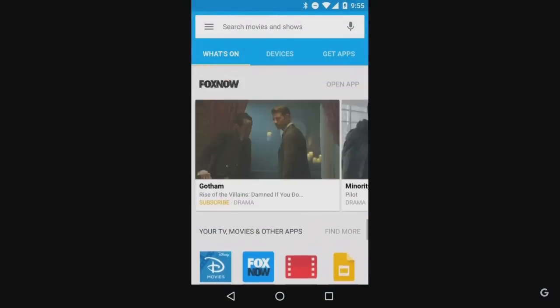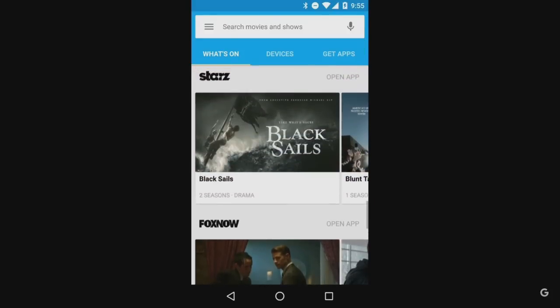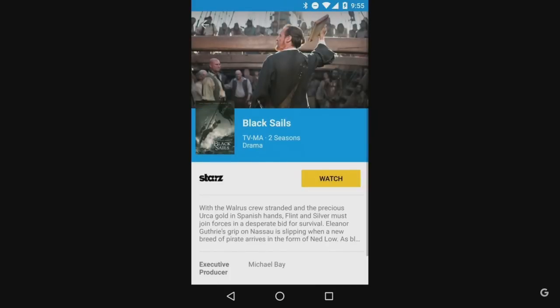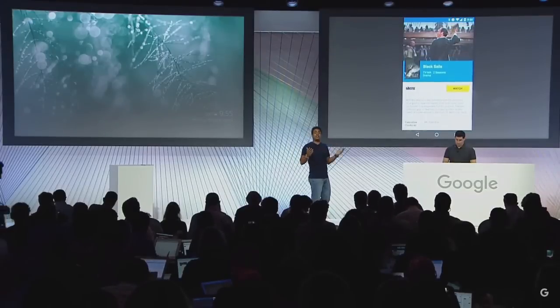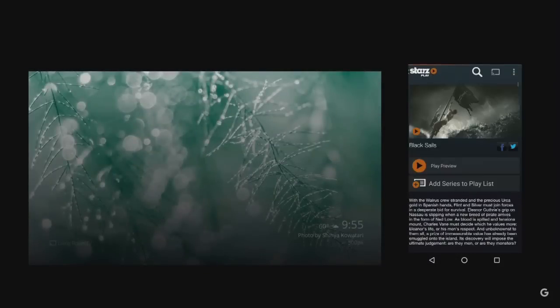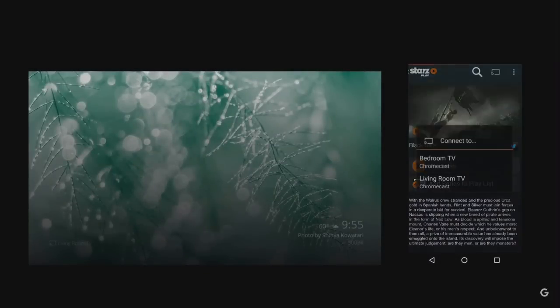So now let's go watch something. I was playing with the app and I came across a show called Black Sails. Let's go ahead and select that while we bring up the Chromecast behind me. You can see it's executive produced by Michael Bay, so it's got to have a lot of explosions in it, so let's go ahead and watch this.